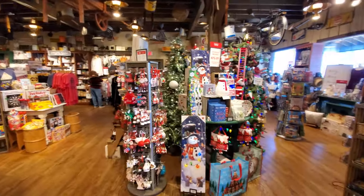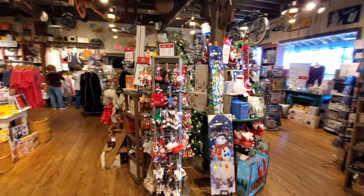Here we go. Lots and lots and lots of Christmas joy. Let's check this stuff out guys.